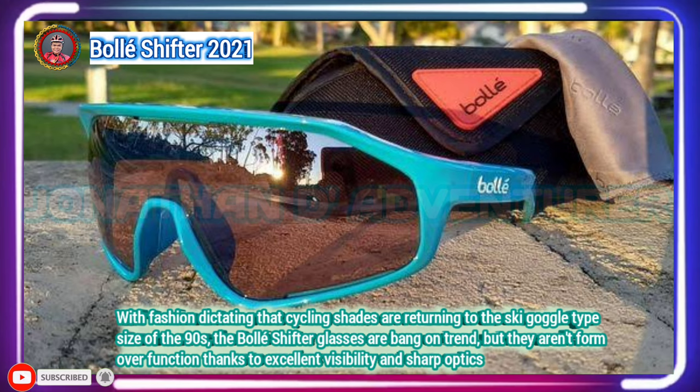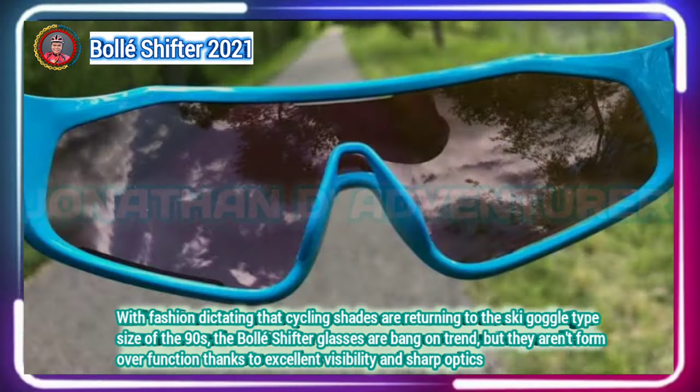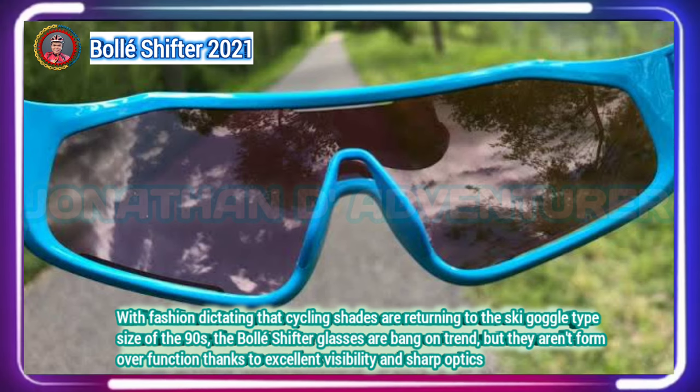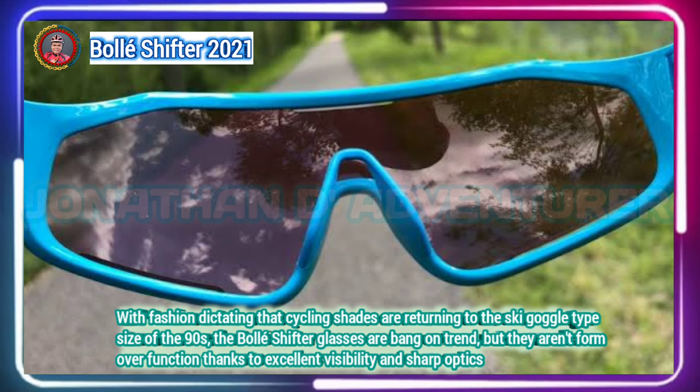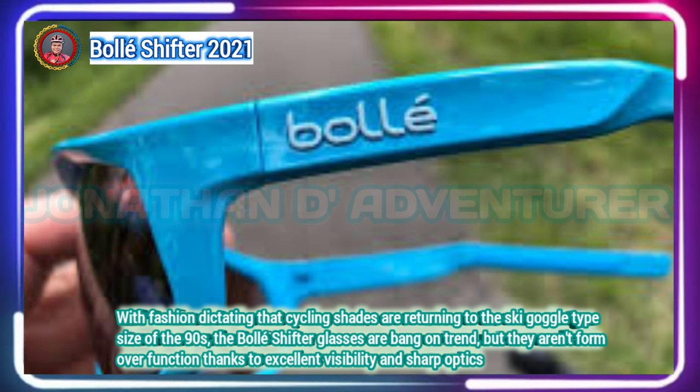With curved temples and vented lenses, Bolle's newest Shifter cycling glasses are sure to look as good as they perform. They are jam-packed with features to prevent fogging and the lenses resist oil smudges.